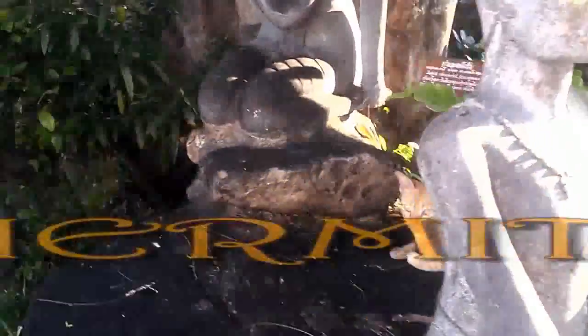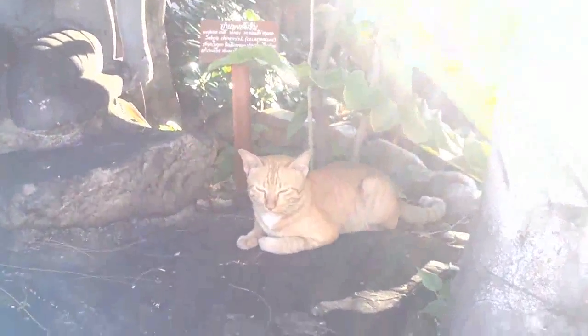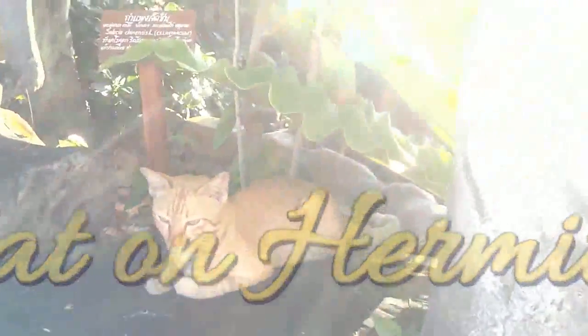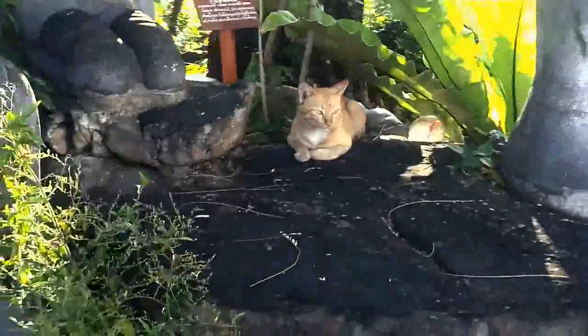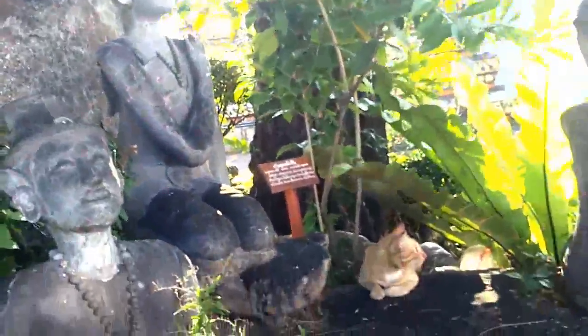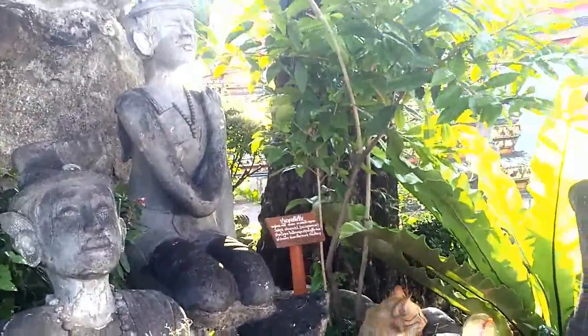Wat Pho was also intended to serve as a place of education for the general public. To this end, a pictorial encyclopedia was engraved on granite slabs covering eight subjects. These plaques, inscribed with texts and illustrations on medicine, Thai traditional massage, and other subjects, are placed around the temple — for example within the Sala Ray, or satellite open pavilions.